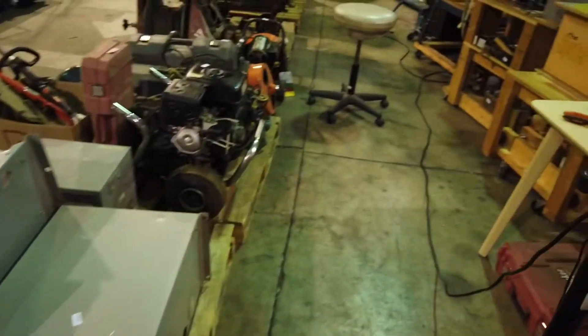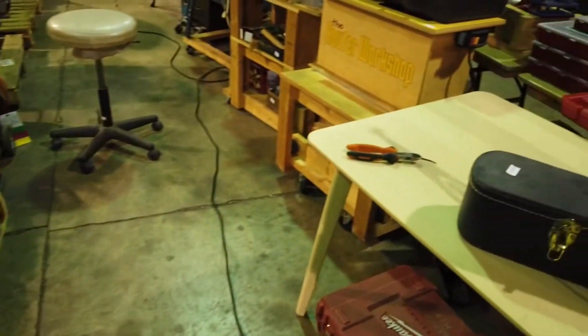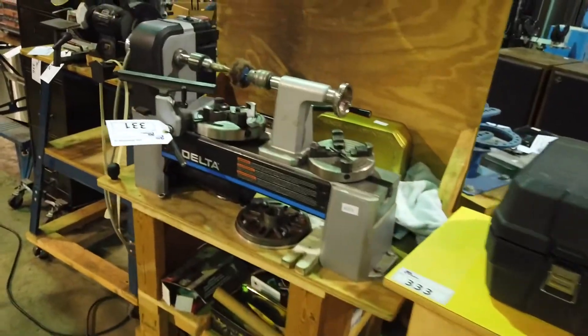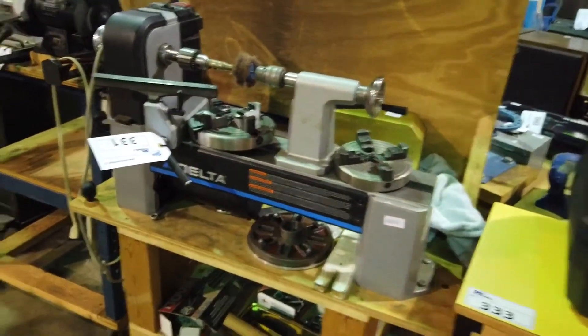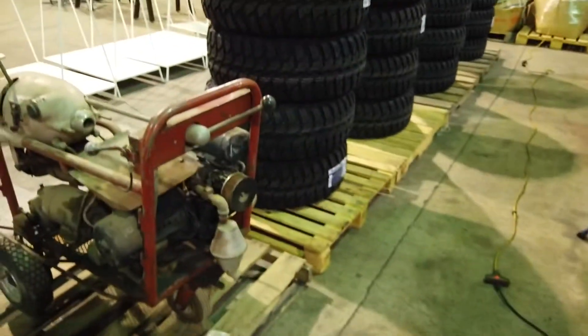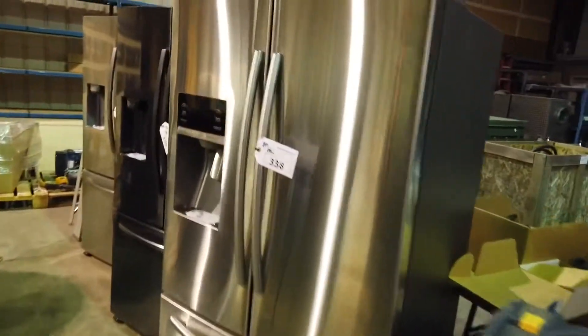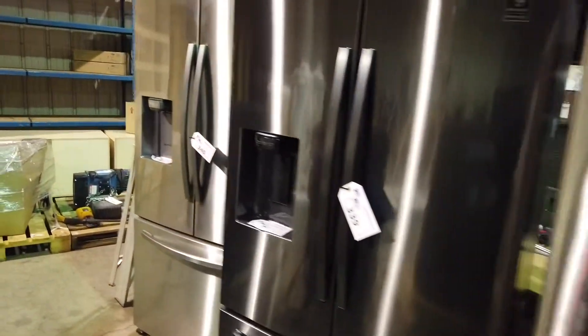Saturday July 10th — that's right. Look at this Delta little mini-lathe. We've got a lot of stuff here: tires, more refrigerators, a lot of Samsung refrigerators, very nice. That's the new black stainless steel — I like that one. Come on by!